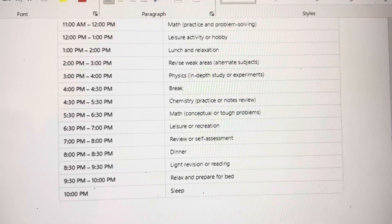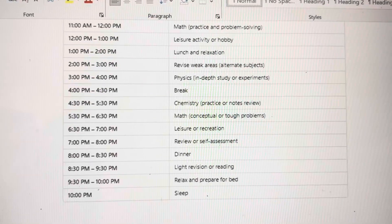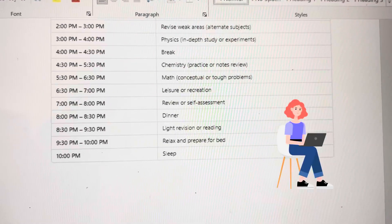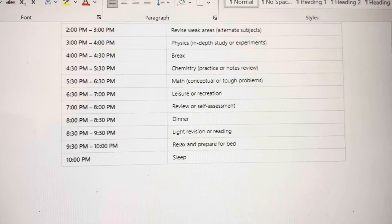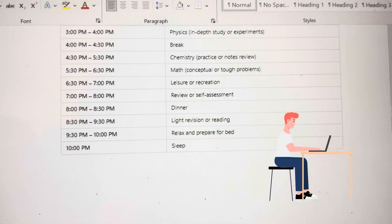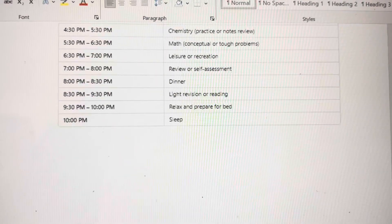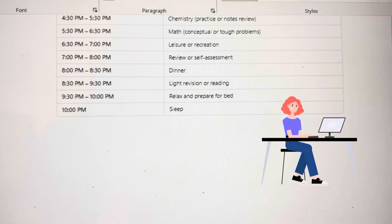From 2 to 3, revise your weak areas — wherever in mock tests you find it difficult. Then from 3 to 4, study physics. Take a half-hour break and a short nap, as it helps freshen your mind. Then study chemistry and maths for two hours. Go out for a walk or play some sports. From 7 to 8 give your mock test, which is very important as it helps analyze your speed and accuracy. From 8 to 8:30 have dinner and do a light revision for the day. At 9:30, prepare for bed, relax your eyes, don't use your phone, and go to sleep.